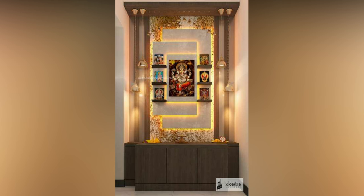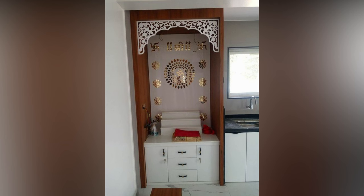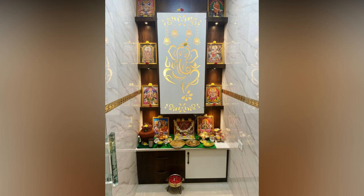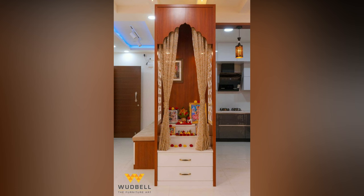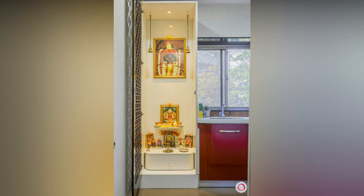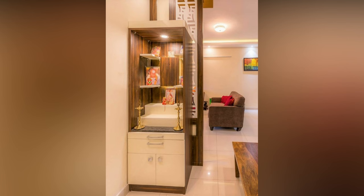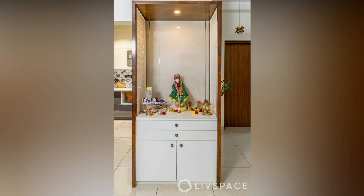But not to worry — we have curated modern mandir designs that will fit right into your living room. According to Vastu, your living room is the perfect place for a small puja unit. All family members will have access to the puja here as it is in a common area. Additionally, a living room also has more space than other rooms and a small mandir is easy to install here.